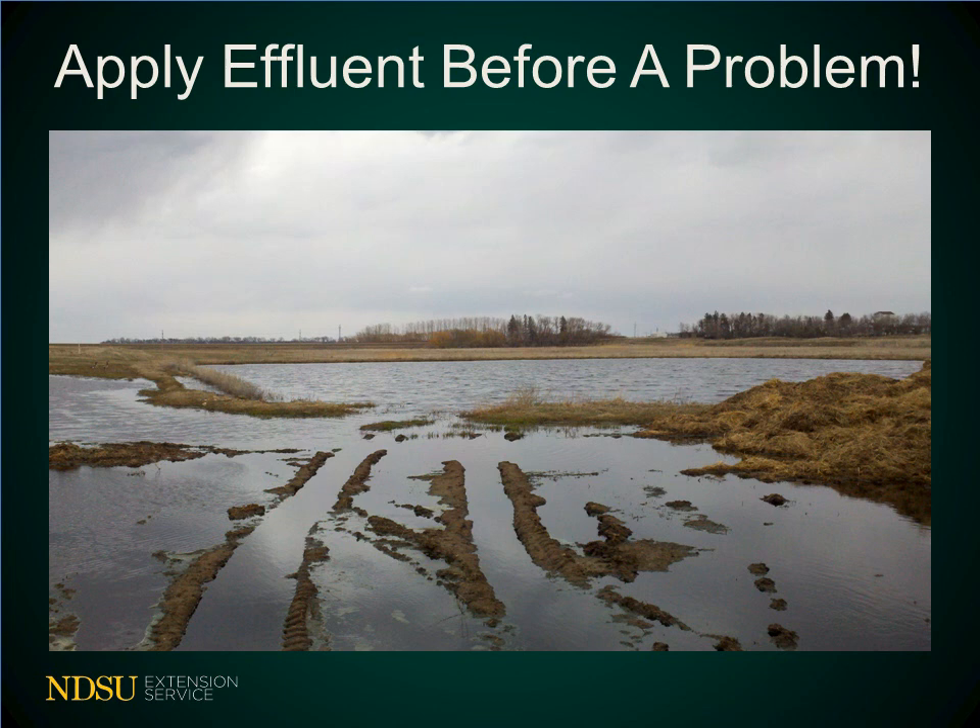The best time to manage a containment pond is during the summer. This is when evaporation is greatest and soils tend to be the driest. However, high pond levels are most likely to occur during or shortly after the spring snow thaw. Finding a suitable application site during the spring can be difficult. Saturated soils are common and this can increase runoff risks.